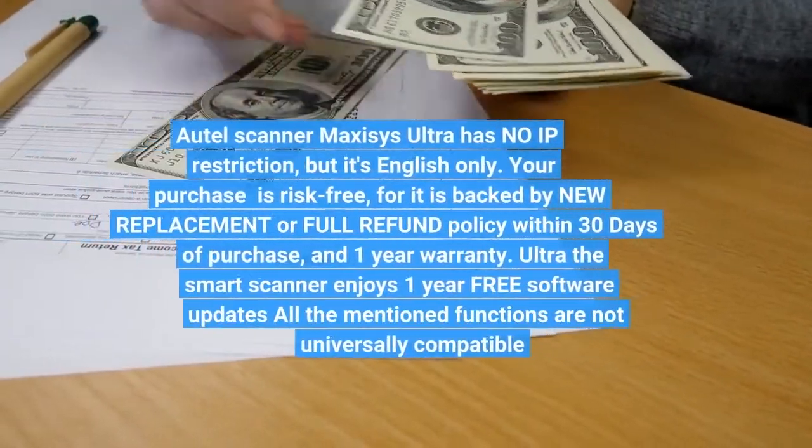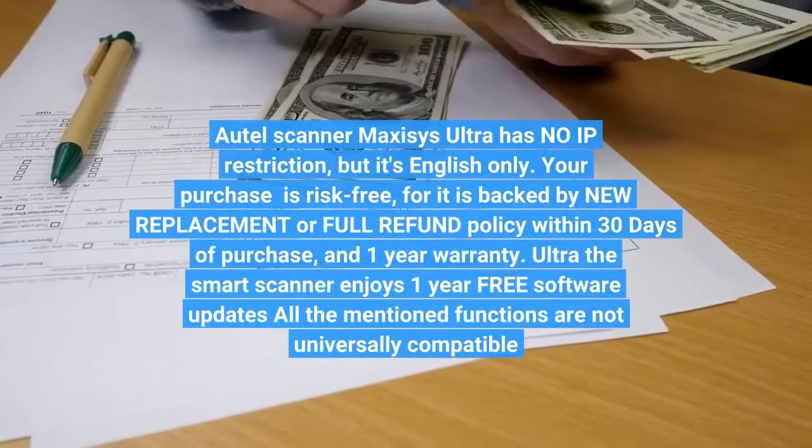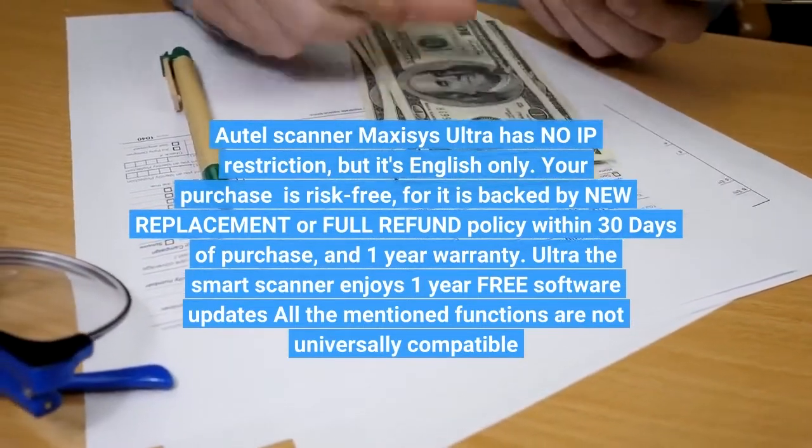Auto-Ultra has no IP restrictions, but is English only. Your purchase is risk-free, backed by a new replacement or full refund policy within 30 days of purchase and a 1-year warranty.